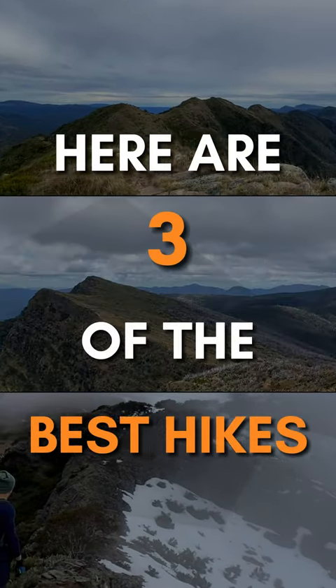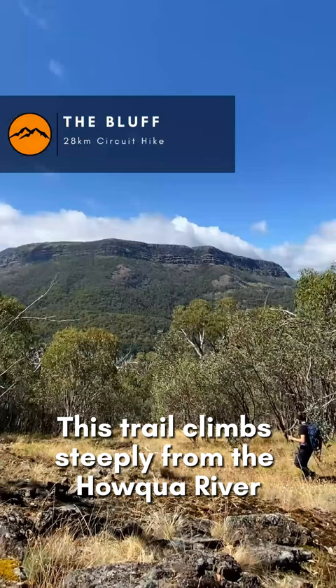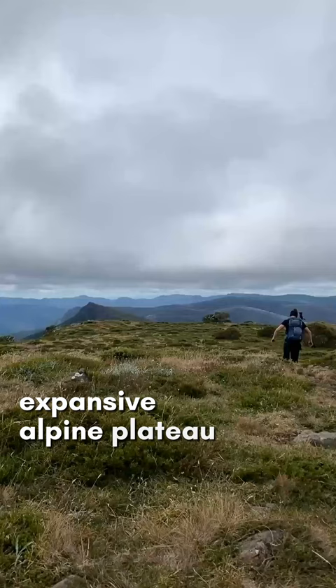Here are three of the best hikes in the Alpine National Park. First we have the Bluff. This trail climbs steeply from the Hauqua River before reaching the bottom of the Bluff, where you'll then scramble your way onto an expansive alpine plateau with 360 degree views.